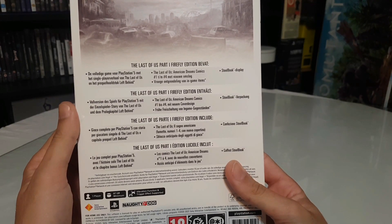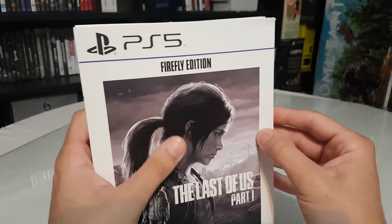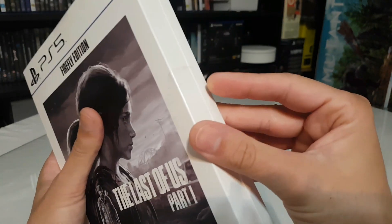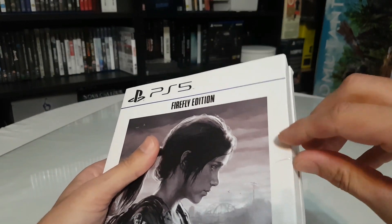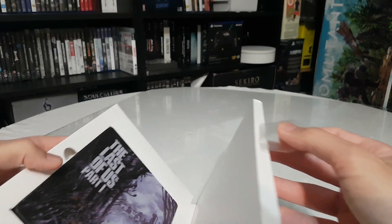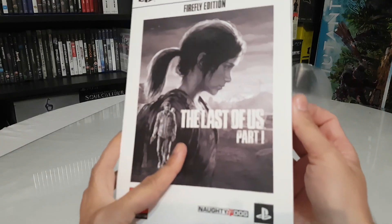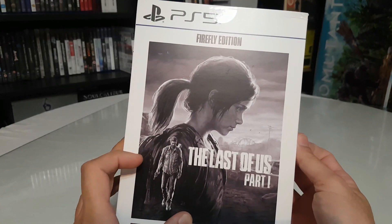Let's open it to see what we will find inside. The most important item is the steelbook. If you ask me about the price, I bought this for 75 euro when it was on sale. It opens like a book, and of course the front cover has Ellie and Joel.